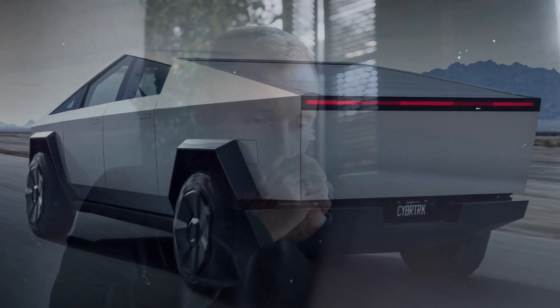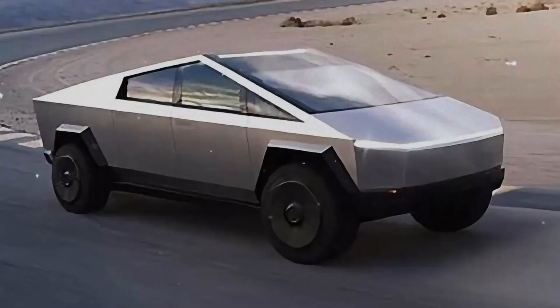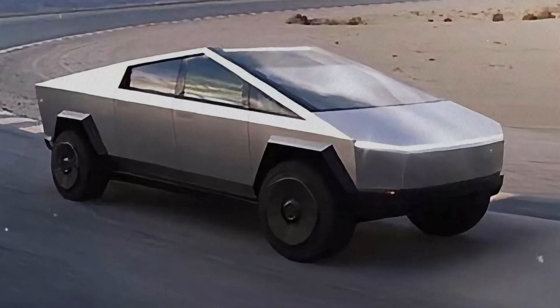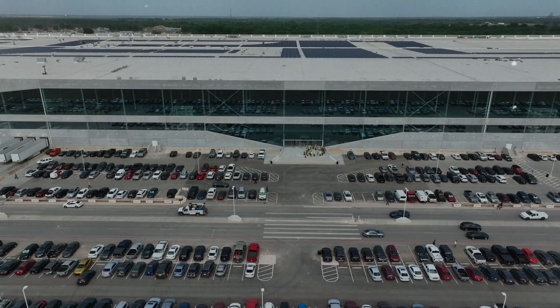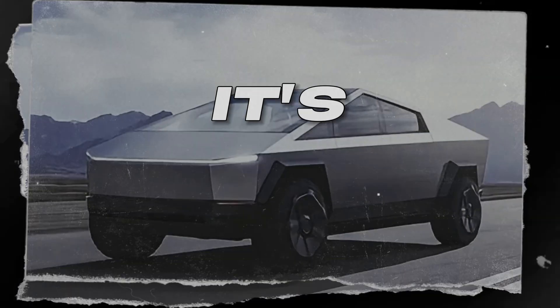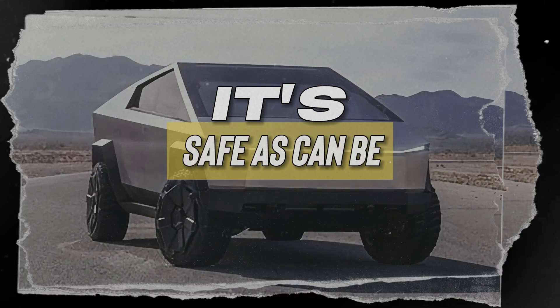Sure, we're still waiting on the nitty-gritty safety details, but even a quick glance tells you this piece is built to last. So let's recap: the Cybertruck isn't just about looking cool — it's got the goods where it counts. Tesla set out to create a truck that ticks all the boxes, and boy, did they deliver. It's cheap, it's powerful, it's efficient, and above all, it's safe.